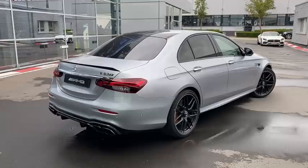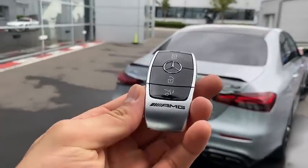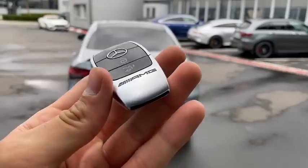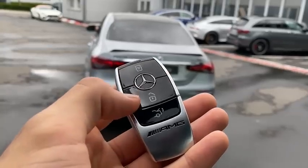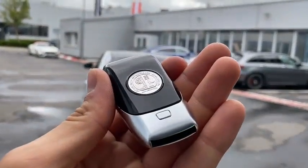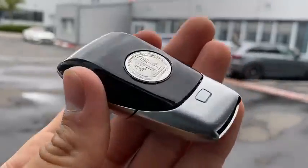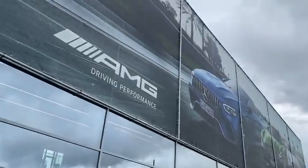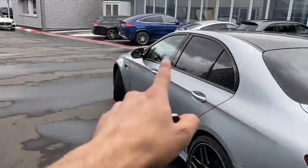Before I continue with the interior of this E63S, I'm going to show you the key. As you know, it's the latest Mercedes-AMG key — there have been no changes at all. Beautiful brushed silver finish, AMG engraved in black, black piano buttons for lock, unlock, and open trunk, with the Mercedes star. I really love this key design. And also, considering the fact that we are here at the home of driving performance — AMG headquarters — this is really cool.